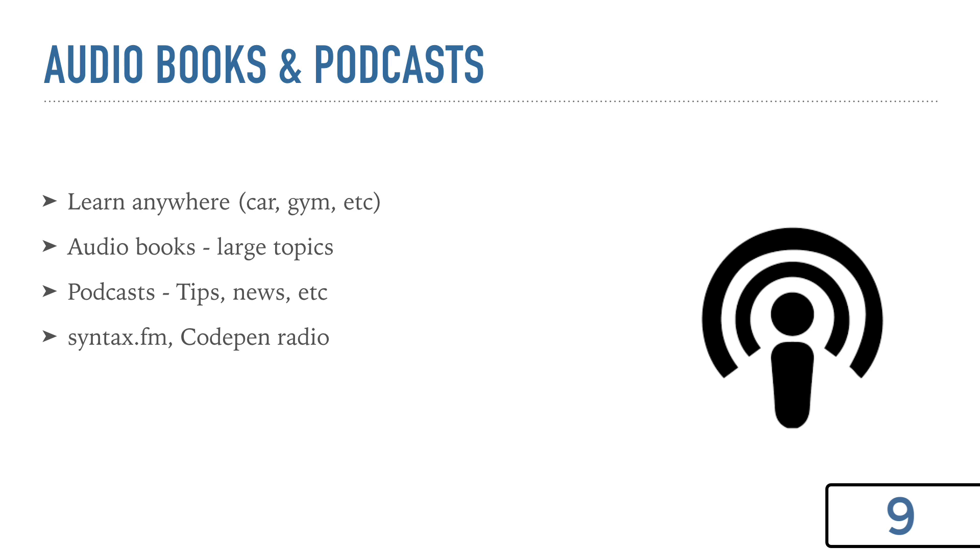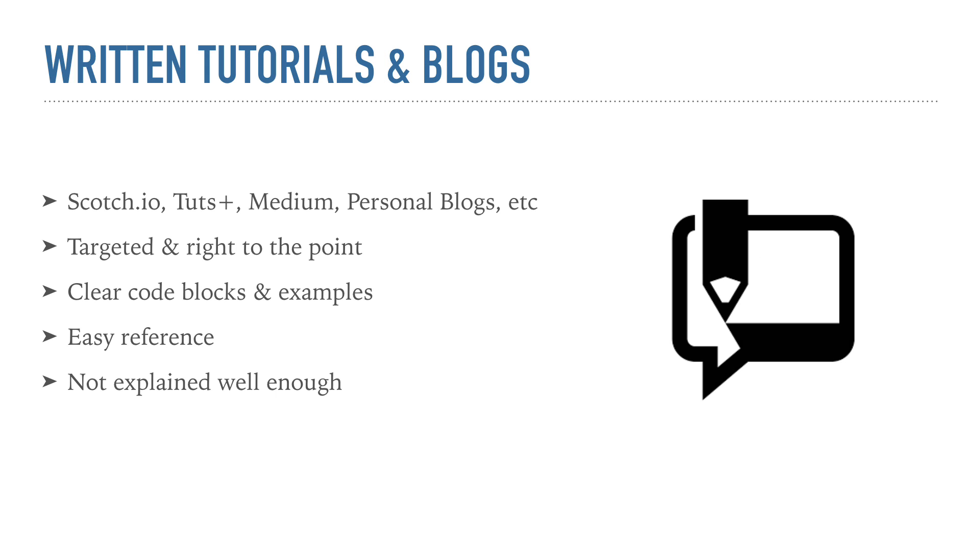You can throw on an audio book or listen to a quick podcast, and I think they're great for that. As far as audio books, they're good for large, heavy topics, and podcasts are great for little tidbits and news. If you're a JavaScript developer, I would suggest checking out Syntax — that's a fantastic podcast. CodePen Radio is really good too. There are a few others that you can learn quite a bit from.